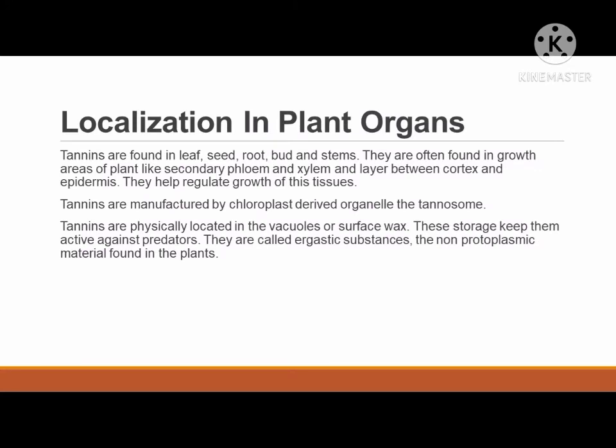Where can we find tannins in a plant? Tannins are found in leaf, seed, root, bud, and stems. They are often found in growth areas of the plant like secondary phloem and xylem, and the layer between cortex and epidermis. They help regulate growth of these tissues. Tannins are manufactured by the chloroplast-derived organelle, the tannosome. Tannins are physically located in the vacuoles or surface wax. These storage sites keep them active against predators. They are called ergastic substances, the non-protoplasmic material found in plants.